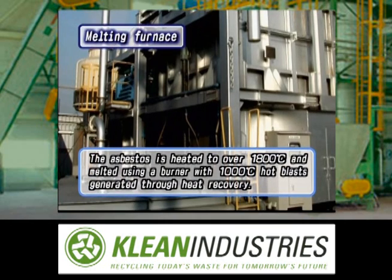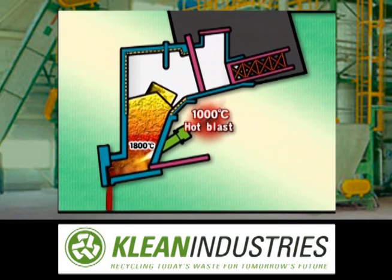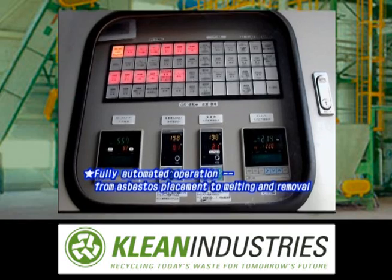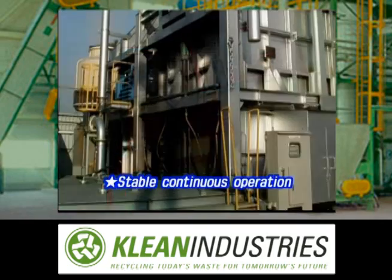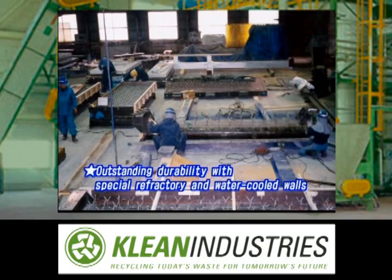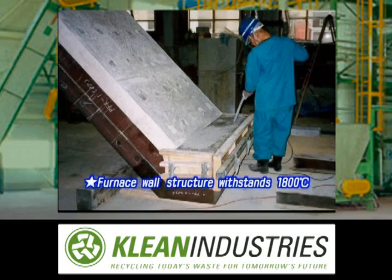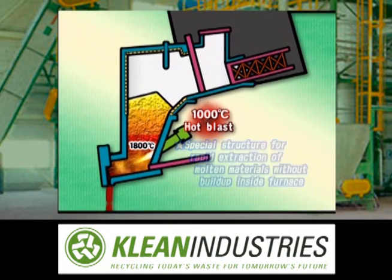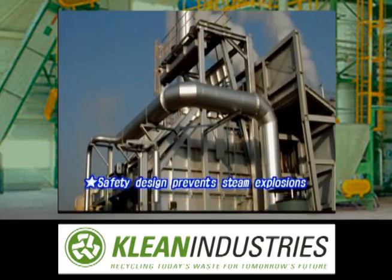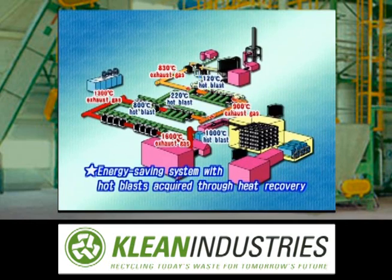The asbestos is heated and melted using a burner with hot blasts generated through heat recovery. Operation is fully automated, from placement of the asbestos to melting and removal, with unattended processing of waste asbestos in an externally shielded space. The large-sized furnace, capable of processing 3 tonnes per hour, features special refractory water-cooled walls which withstand temperatures exceeding 1800 degrees Celsius. It has a structure that allows the rapid extraction of molten material without build-up, assuring safe operation by preventing steam explosions caused by molten material, and energy-saving operation employing a high-temperature heat recovery system.